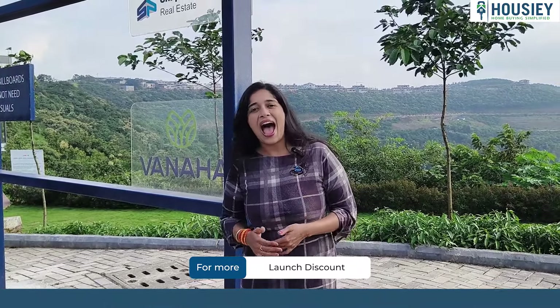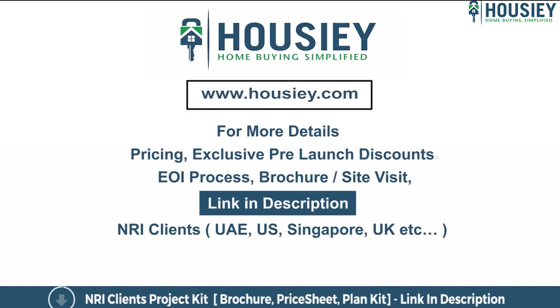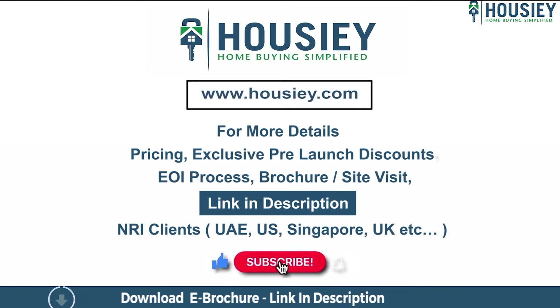Quickly register on the link below and book your visit to Golfland Vanaha. If you have any queries related to the project like pricing, exclusive pre-launch discounts, EOI process, brochure, or you want to do a site visit, you can click on the link mentioned in the description. Our NRI clients from UAE, US, Singapore, UK and other countries can also connect with us on the same link.